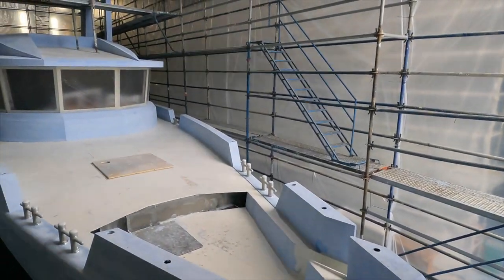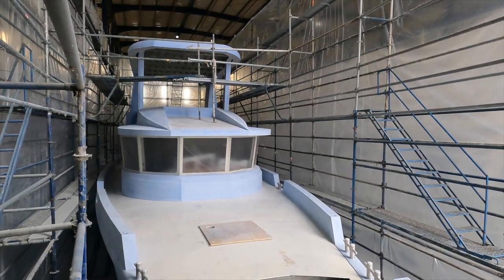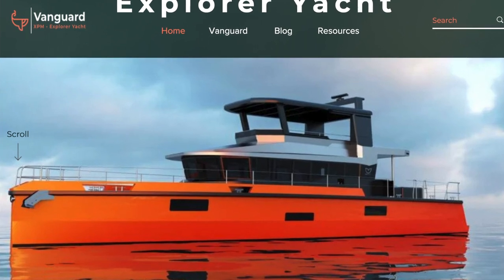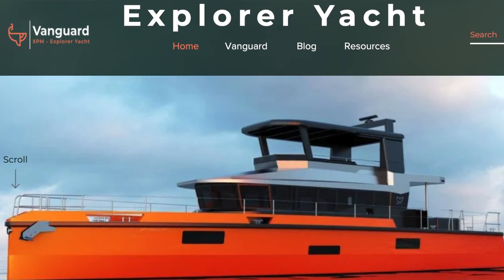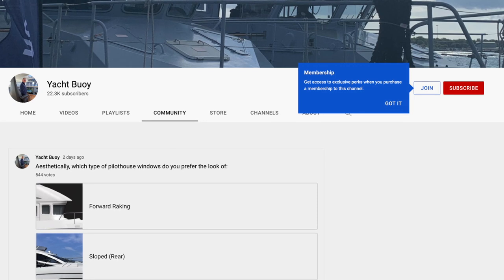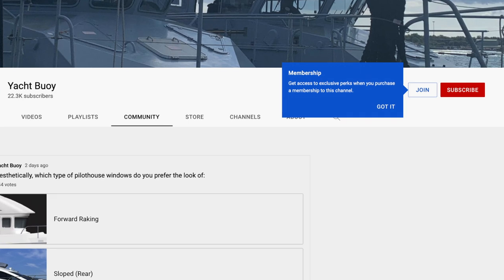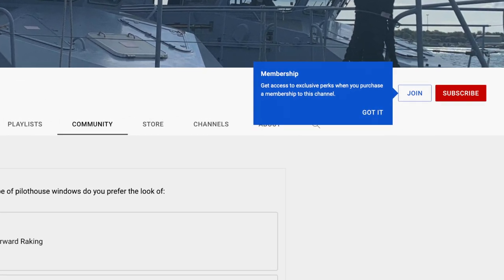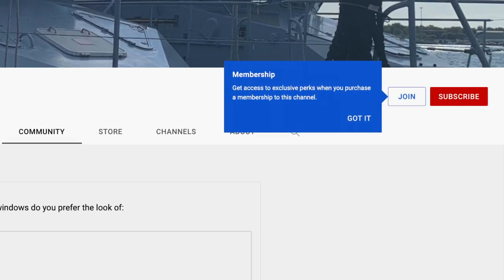I cannot wait to keep you updated on the progress and launch of this incredible vessel. Make sure you subscribe so you don't miss a thing. If you'd like to find out more about Vanguard, I'll leave a link to their website in the video description. If you've got any questions, feel free to leave them in the comments. If you'd like to stay up to date with what I'm filming and where I'm travelling to next, please consider becoming a member of my channel — think of YouTube channel membership as their version of Patreon. You'll find the join button underneath this video and in the video description.